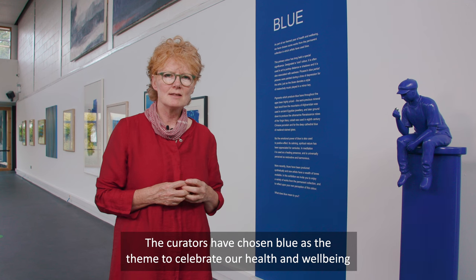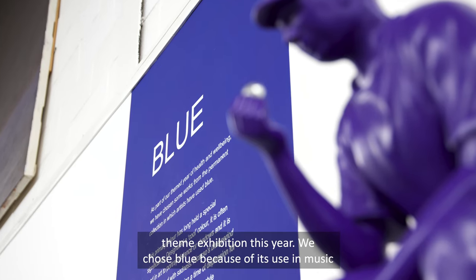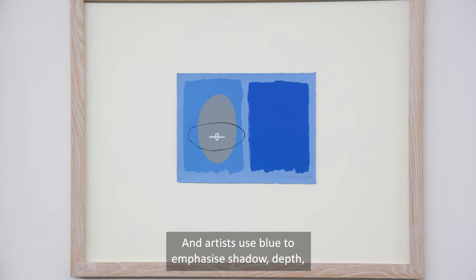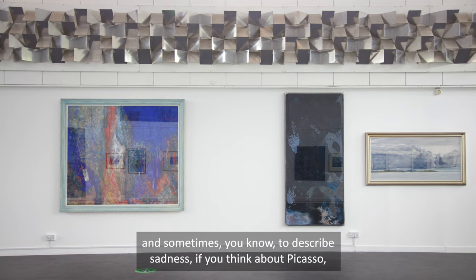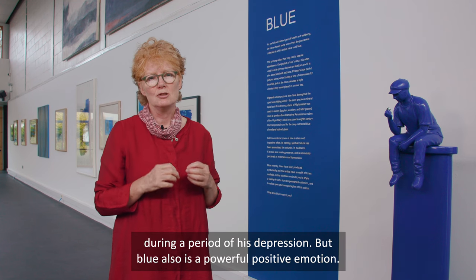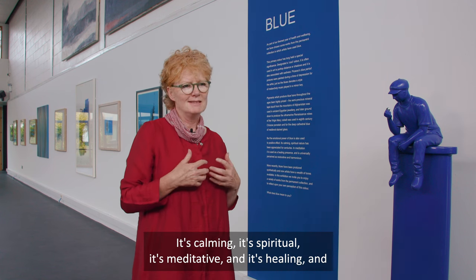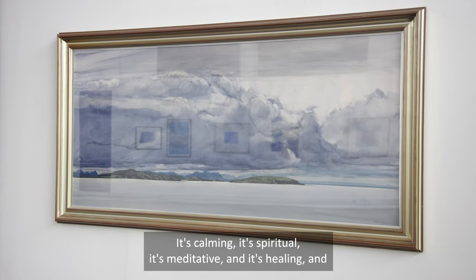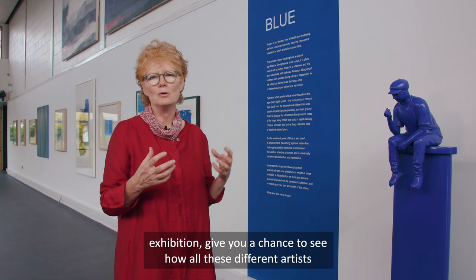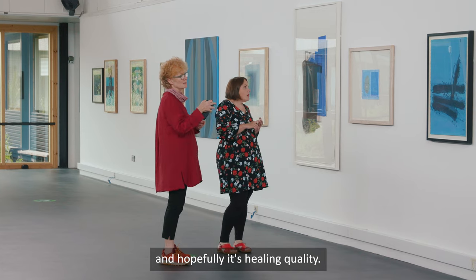The curators have chosen blue as the theme to celebrate our health and wellbeing exhibitions this year. We chose blue because of its use in music and in art — in music, the blues is always played in a minor key, and artists use blue to emphasize shadow, depth, and sometimes sadness. If you think about Picasso and his blue period, those paintings were made during a period of his depression. But blue is also a powerful positive emotion — it's calming, spiritual, meditative, healing, and restorative. These works on the wall give you a chance to see how different artists have used blue and to experience each work for its emotional and healing quality.